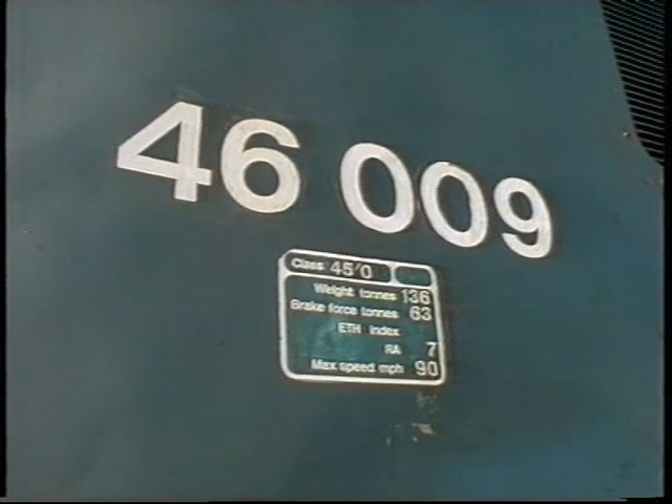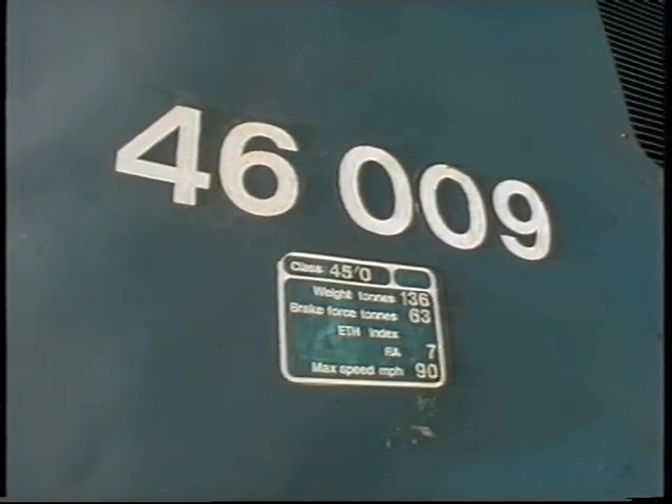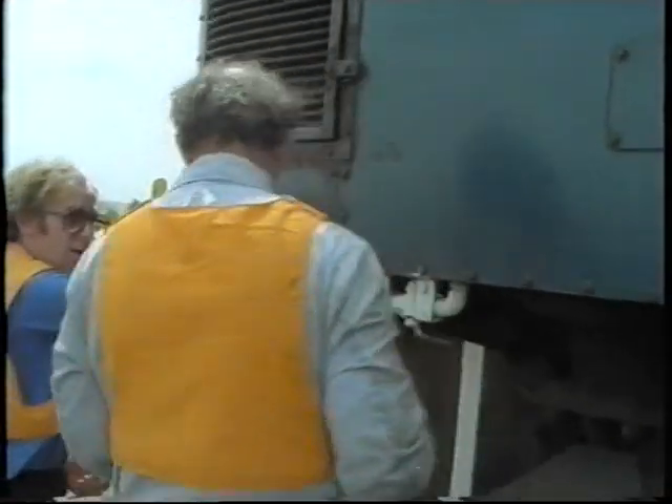The board purchased a Type 46 diesel locomotive, number 46009, and three standard coaches to represent a typical passenger train.